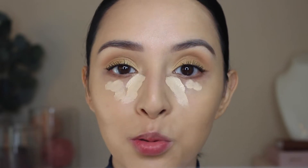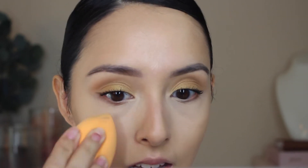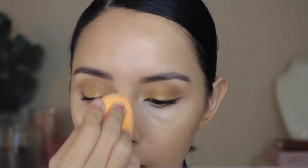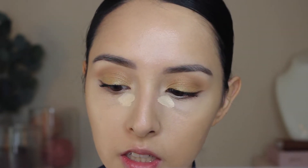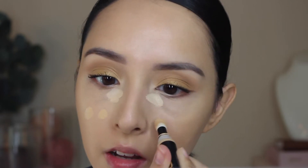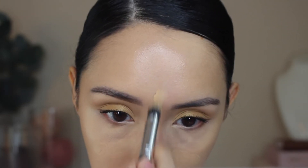It actually feels pretty thick — thicker than I was expecting — and I think this might be a little too light for me, but we do have another shade so we can always figure it out and fix it. As you guys can see, it is giving me quite the brightening effect and I really really like that. It is blending out pretty easily and nicely considering the fact that it does feel a little bit thick. I'm going to add a little bit more of the shade Vanilla closer to my inner corner and then take the shade Natural to cover up any blemishes. I'm going to start blending everything with this brush and then go in with my sponge.